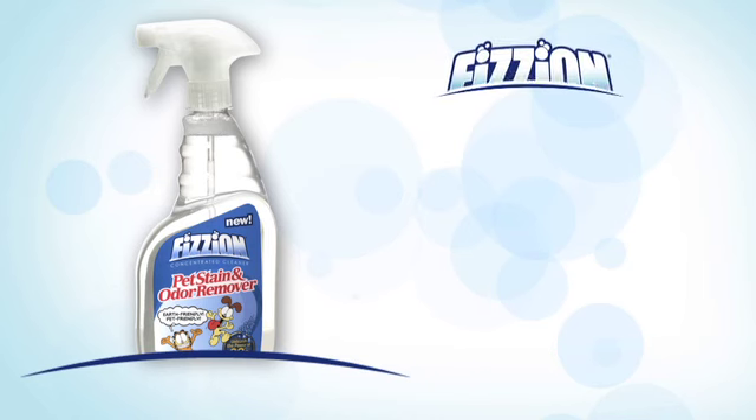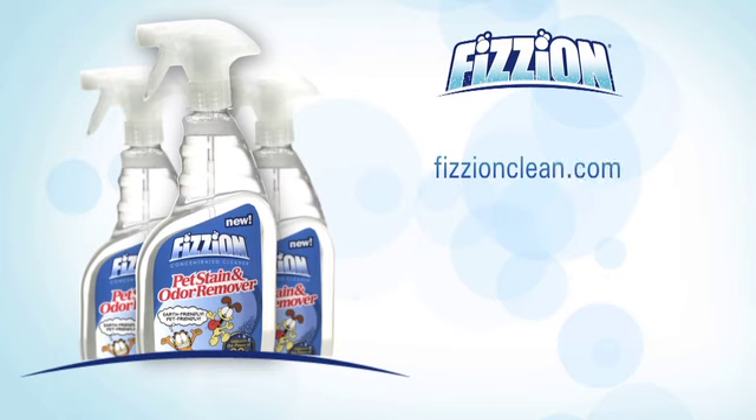If you're like me, you've tried lots of carpet cleaning products. Sure, most work on fresh spills, but none seem to work on set-in stains — the ones your family neglects to tell you about when they happen. Fortunately, I discovered new Fission Stain and Odor Remover.